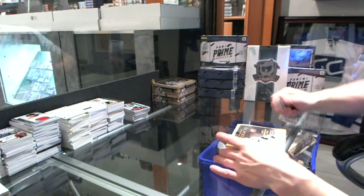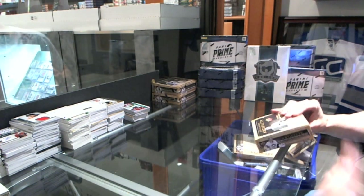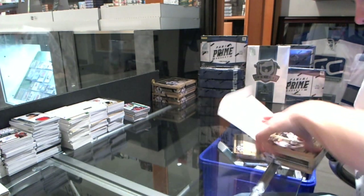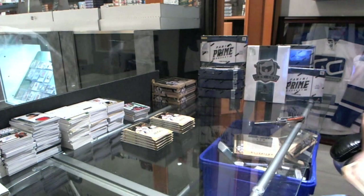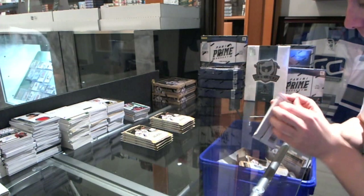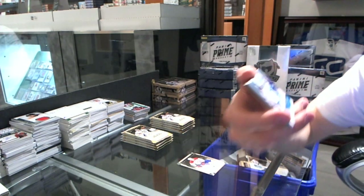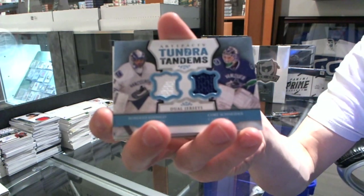Box four. We've got a Tundra Tandems for the Vancouver Canucks, Roberto Luongo and Corey Schneider.